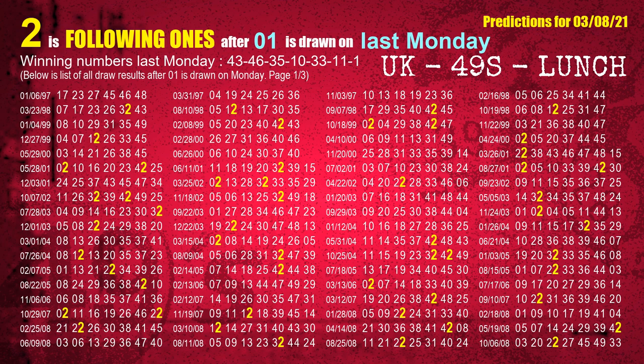The booster winning number last Monday is 01. The most frequently following units digit is 2 when 01 is the winning number on last Monday.